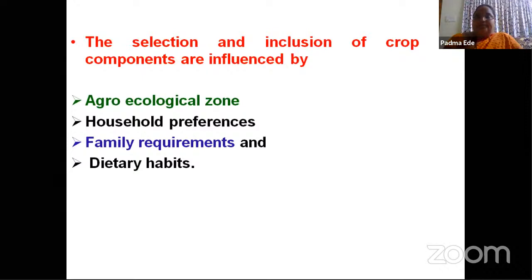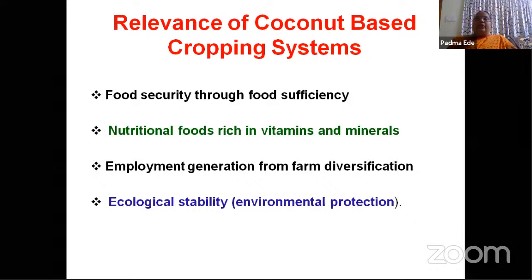Relevance of coconut-based cropping system: we will get food security through food sufficiency. When the farmer grows intercrops in coconut, nutritional foods rich in vitamins and minerals will be obtained by growing vegetables and fruits. The main important thing is employment generation. Coconut, if grown as a monocrop, the employment generation will be about 80–100 man-days. But if an intercrop is grown, it requires many more man-days — about 300–400 — and our problem of unemployment will be solved.